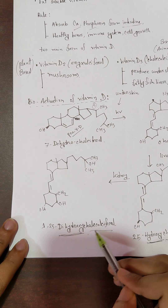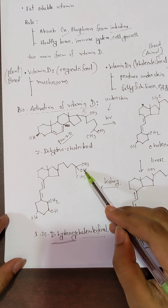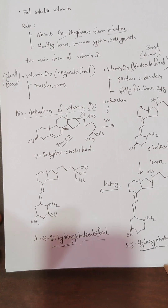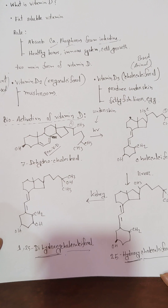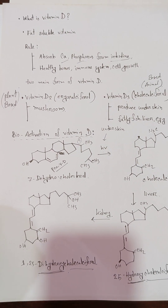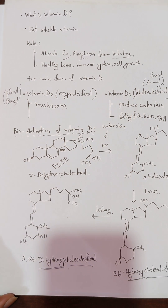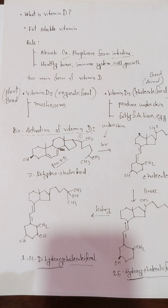This is vitamin D and the vitamin D biosynthesis pathway. You have to remember the bioactivation steps. Thank you.